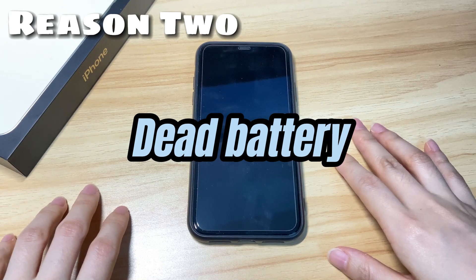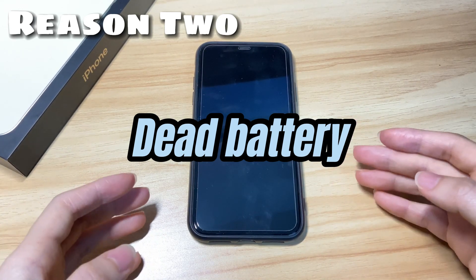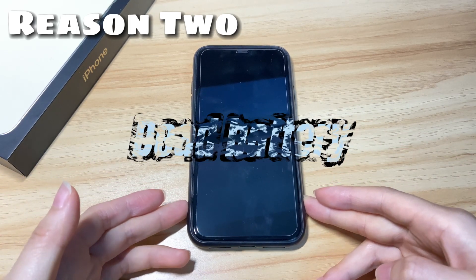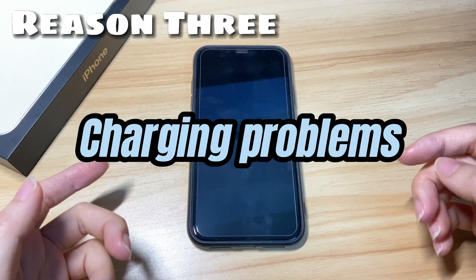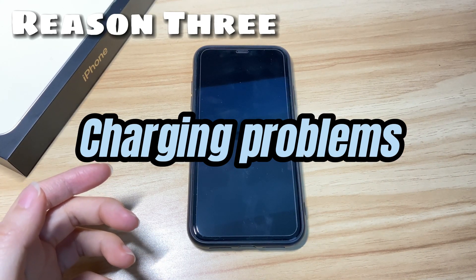The second reason: dead battery. A dead battery is also a possible reason why your iPhone X won't turn on and is stuck on a black screen. The third reason: charging problems. If you charge your iPhone X for more than two hours but the screen still won't turn on, the charging port, the cable, or the battery itself may be at fault.